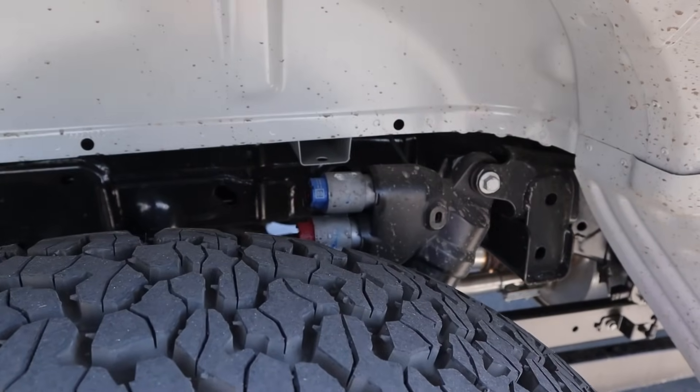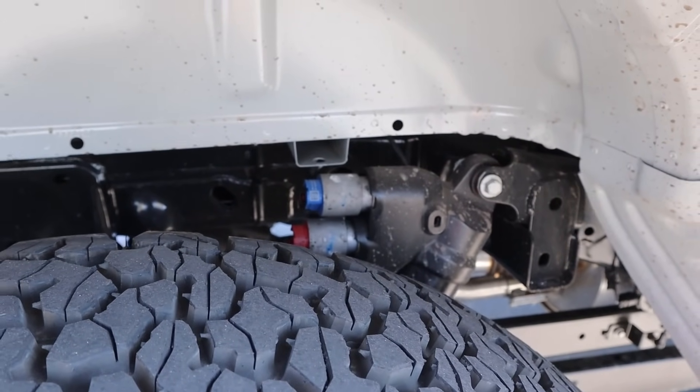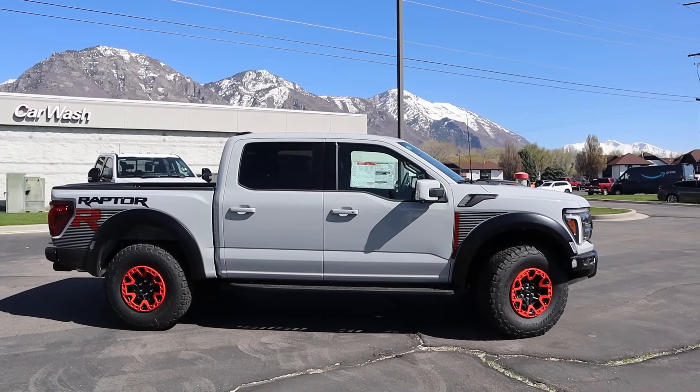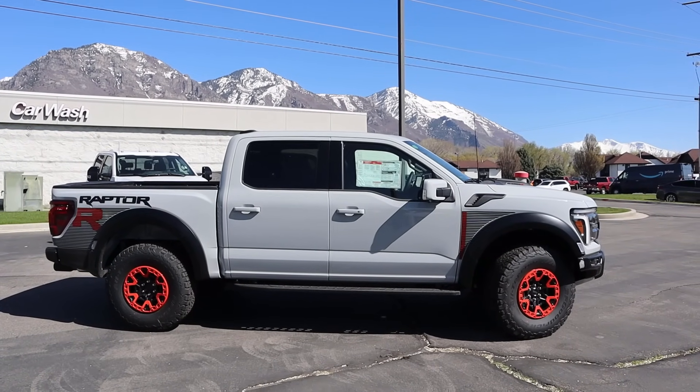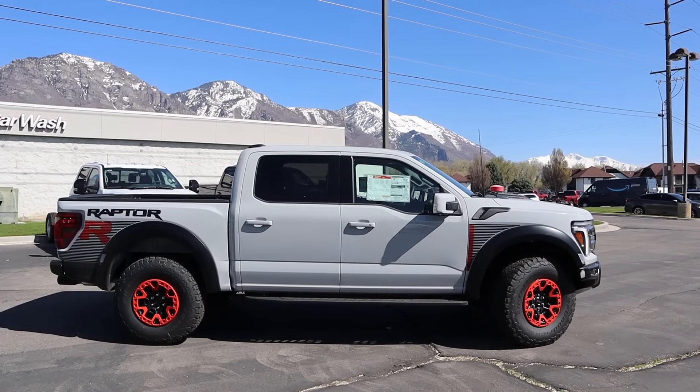Just like the 37 package, you get the dual-valve live-valve shocks with the R. Here's the full side view so you can see all of the graphics and the beauty rings together. Let me know what you think once you see it all at once.